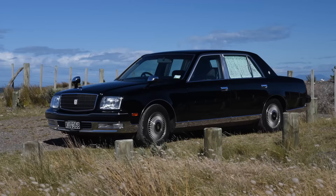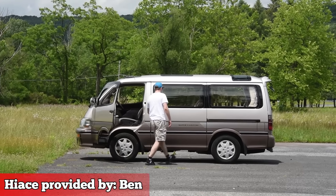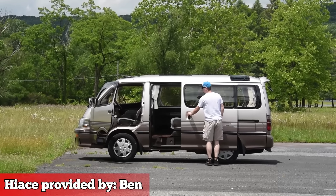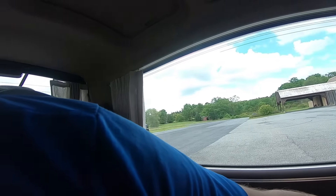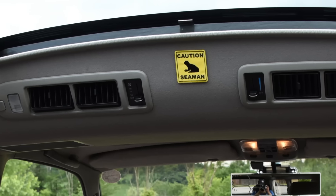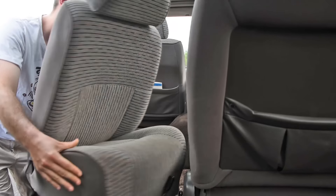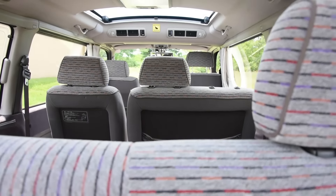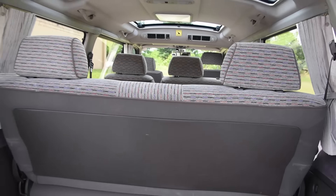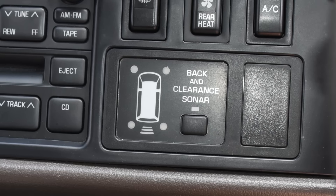Some JDM cars, like the Toyota Century, are luxurious ships. And this Toyota Hiace is another example of that. It has electric curtains, dual air conditioners, swiveling chairs, and sound-muffling carpet. It has an in-car intercom between the driver and the third-row passengers. It has an air ionizer and parking sensors — in 1994.